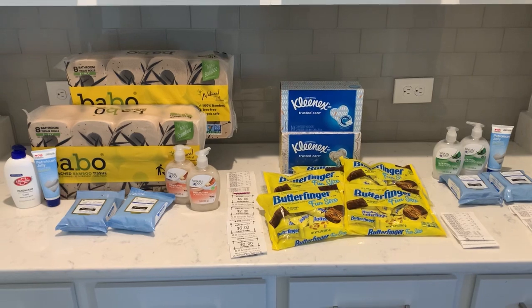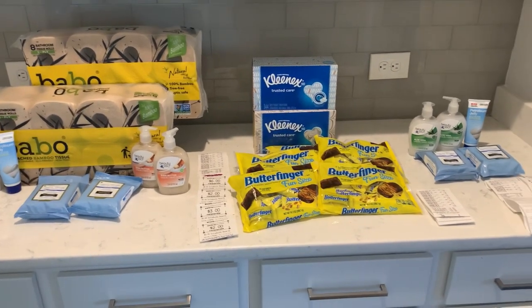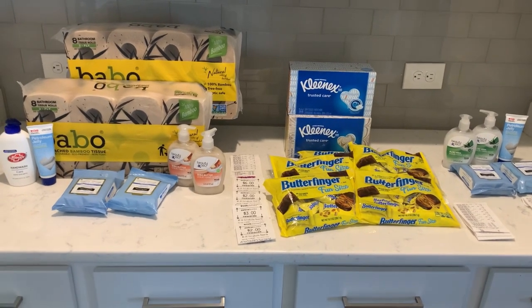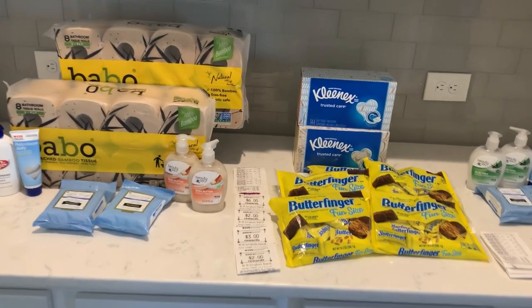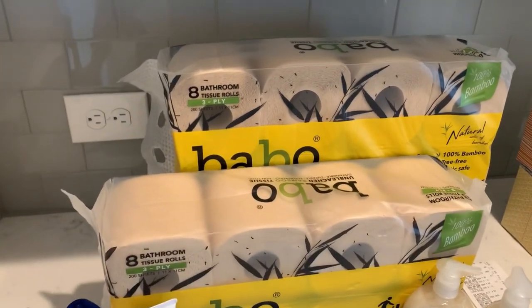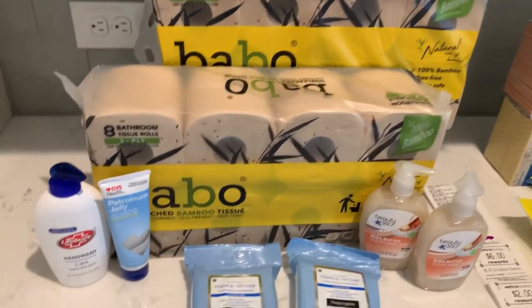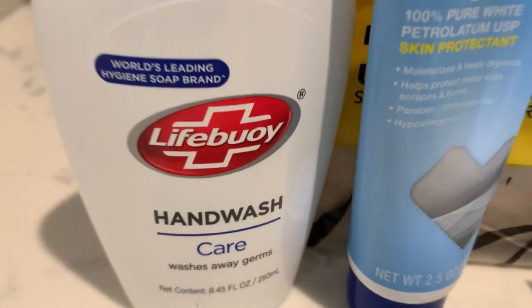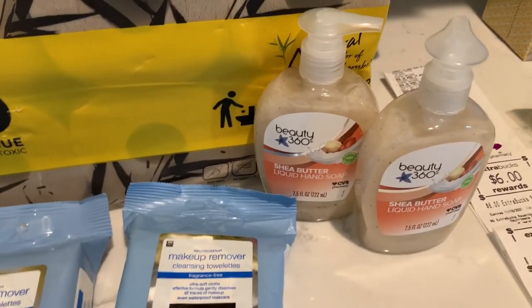I have finally made it home from CVS and this is everything I picked up on my round two. I had to go back because there were a few deals I did not get to do on Sunday. I did two cards, three different transactions, and I'll go over the receipts. On this first card: two Babble toilet papers, a Lifebuoy hand soap, petroleum jelly, two Neutrogena makeup remover wipes, and two hand soaps.